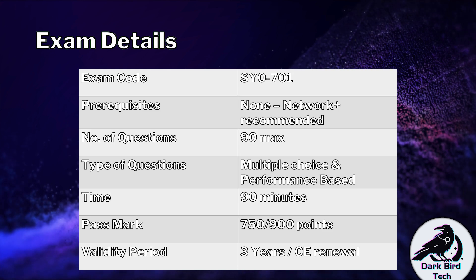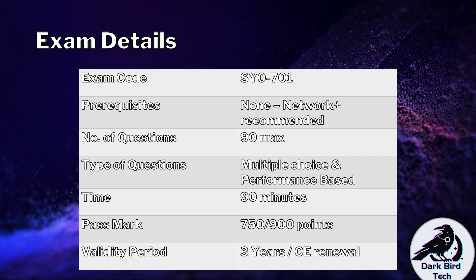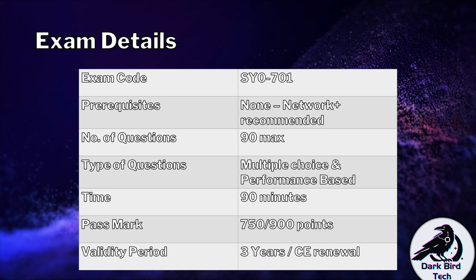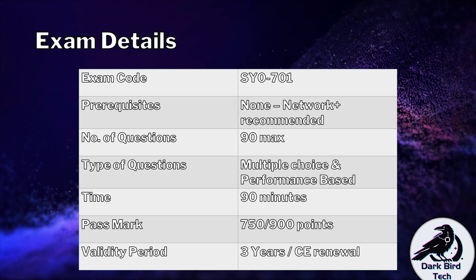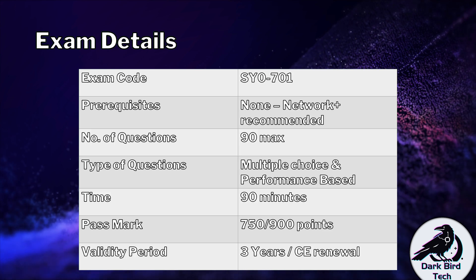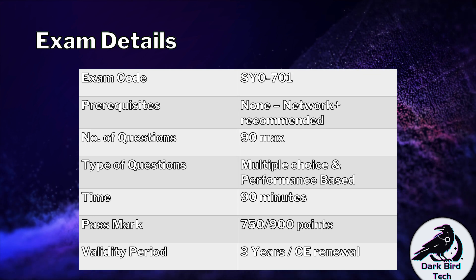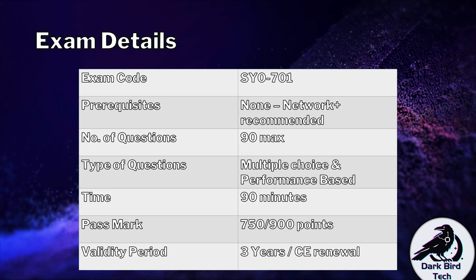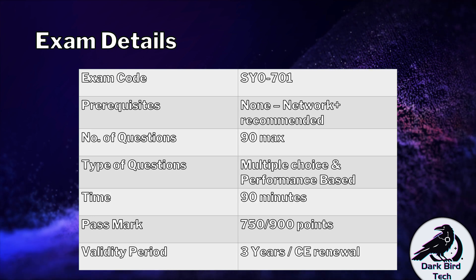For performance-based questions, these are affectionately referred to as simulations, where you will do something practically in the exam using a simulated environment. It will either be an approximation of a real thing — like setting up a generic firewall with a generic set of rules — or they might simulate a real environment like a Windows computer. Drag and drop and match-the-columns questions would also fall under the performance-based question set. This is one of the reasons why I encourage CompTIA CertMaster labs — it helps a lot to get ready for those.